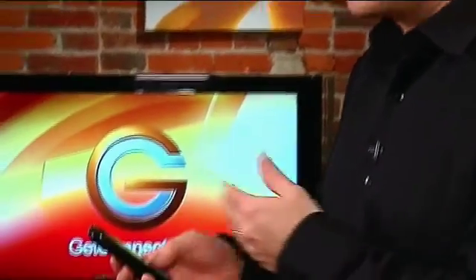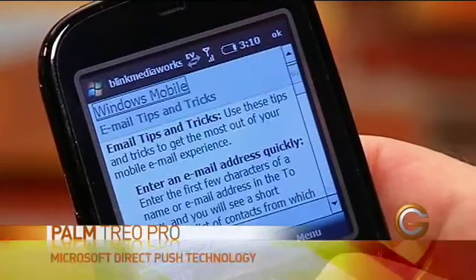Of course, an important aspect of communicating is email, and you can get your full business email support on here. It's using Microsoft Direct Push technology, so I can get those emails instantly.